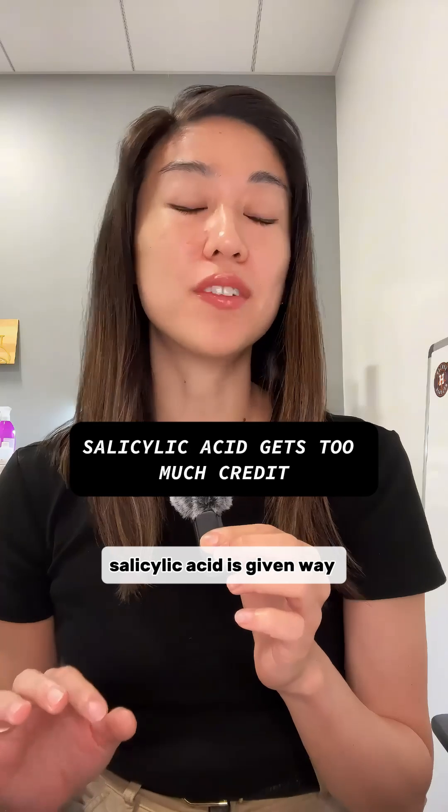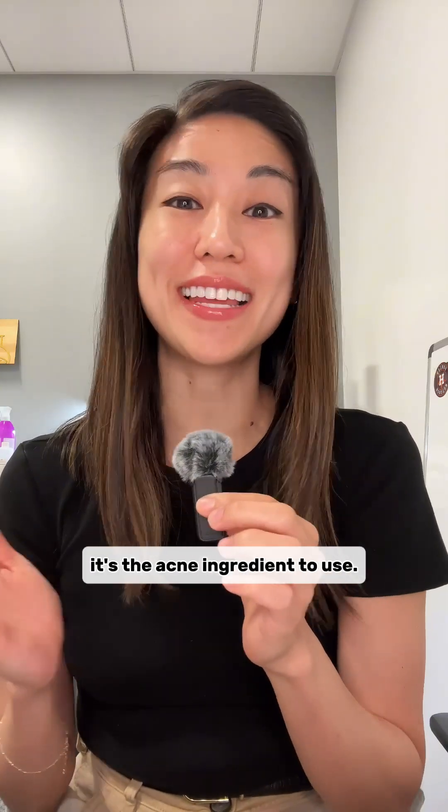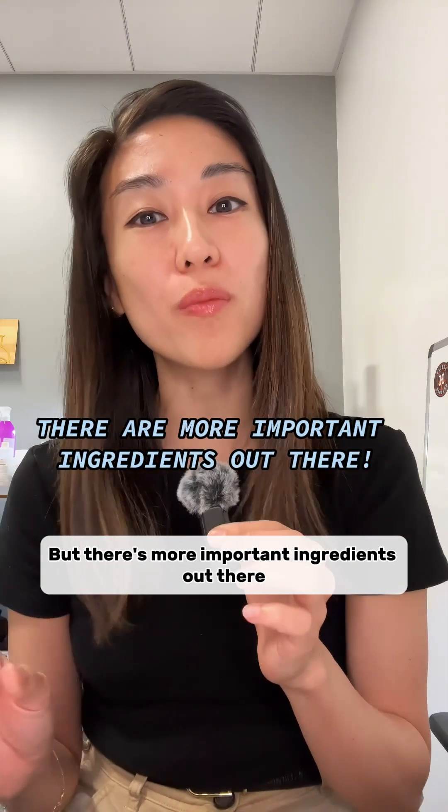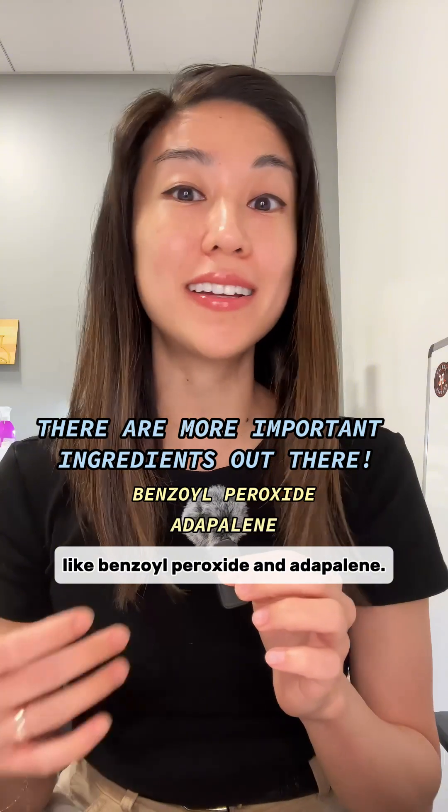Number one: salicylic acid is given way too much credit. The skincare market makes you feel like it's the acne ingredient to use, but there are more important ingredients out there with more promising data behind them, like benzoyl peroxide and adapalene.